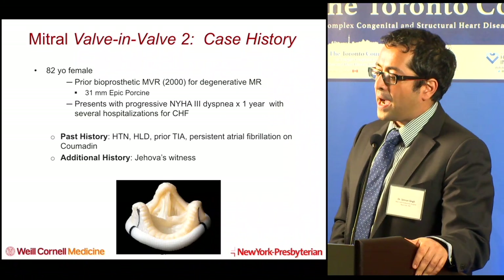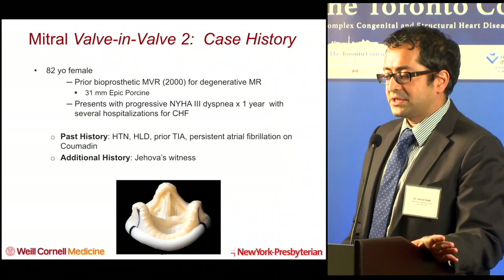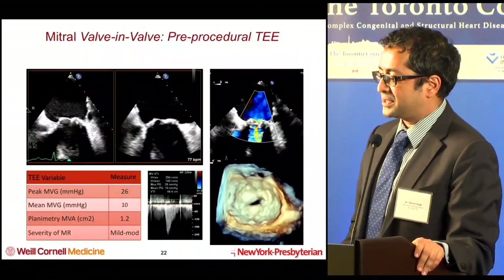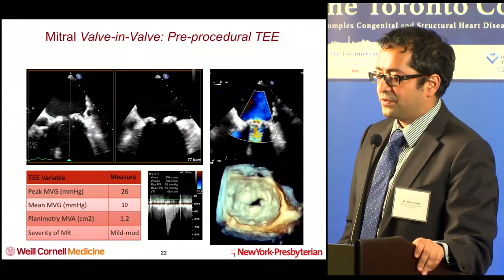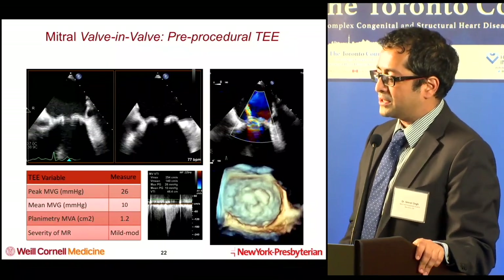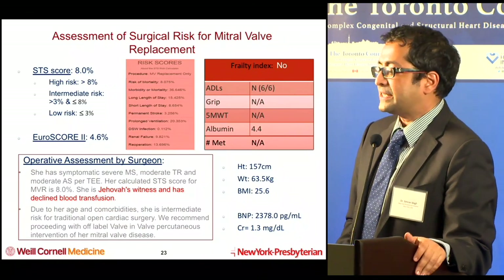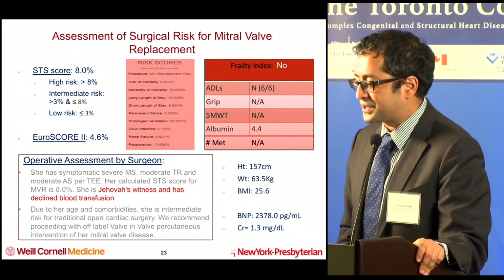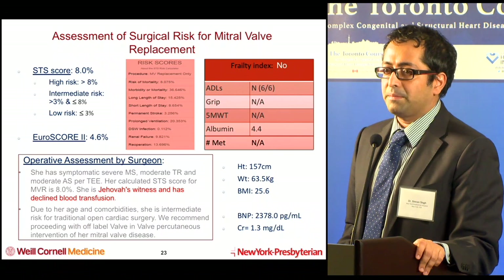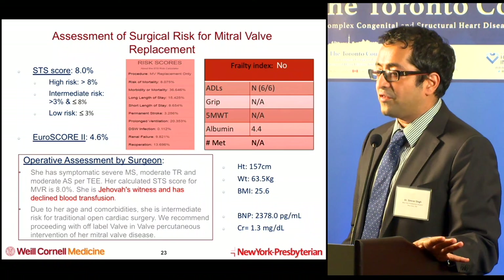Case number two: an 82-year-old female who had a bioprosthetic MVR in 2000 with a 31 EPIC valve. She's presenting with heart failure and is a Jehovah's Witness. On TEE, there's mild to moderate MR, a mean gradient of about 10, and valve area of about 1.2. Her STS score is 8% — not as high as the prior patient at around 30%. The big concern by the surgical team was that she would not accept blood transfusions, so the decision was made to do off-label valve-in-valve percutaneous intervention.